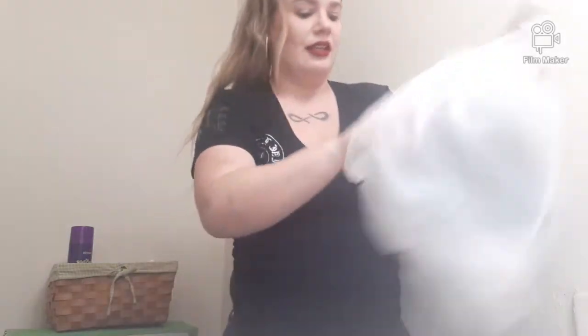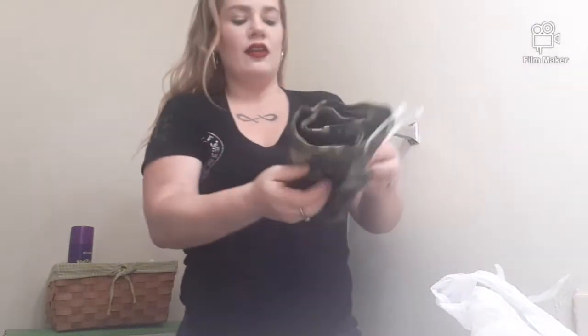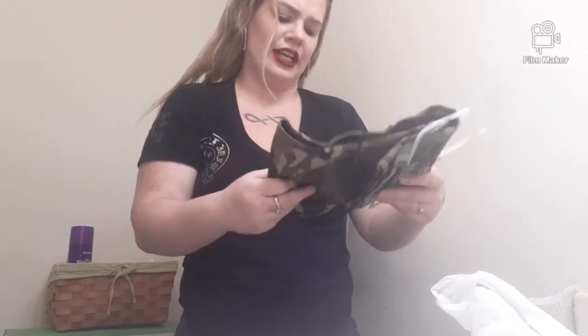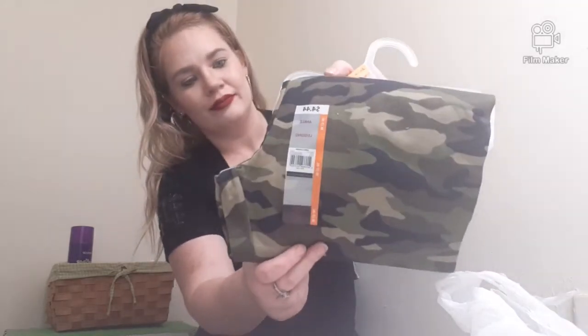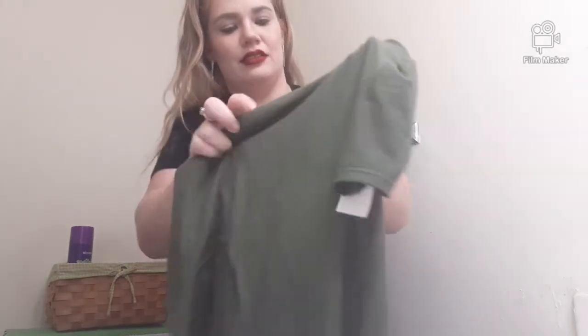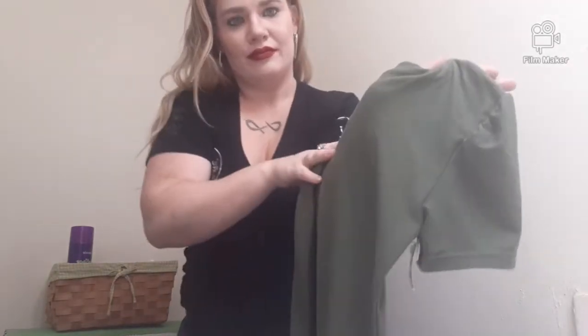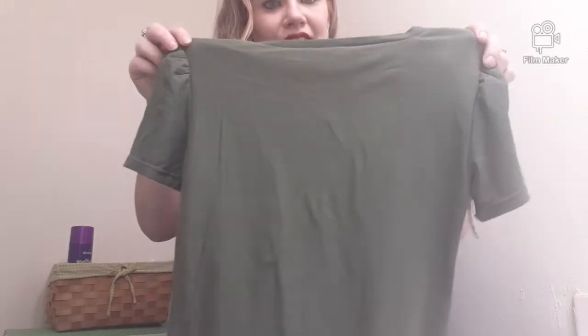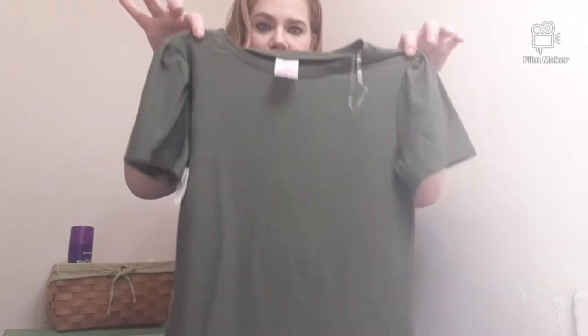I'm a sucker for army camouflage — love it. These are ankle leggings in medium, size 7 to 9. And this top was from the clearance rack — super super soft, it'll go with the leggings. Love the sleeves because they've got this stitched detail. And this was a dollar! A dollar from the clearance rack — you guys need to check that out.